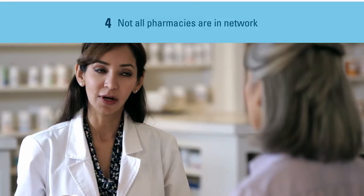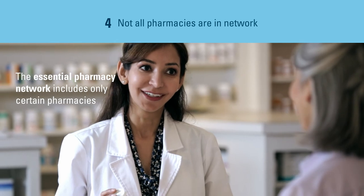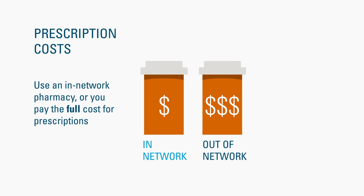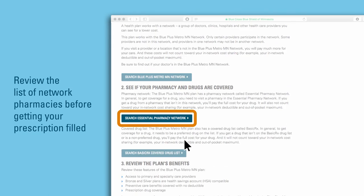Number four, each Blue Plus plan has a specific pharmacy network. There are only certain pharmacies in the network. Be sure to get your prescriptions filled at an in-network pharmacy, or you generally will pay the full cost of the prescription. You can find a network pharmacy on the Blue Plus Pharmacy Network List.